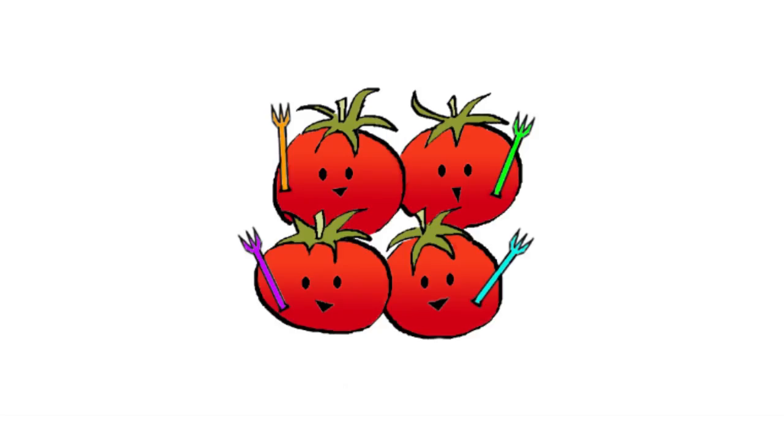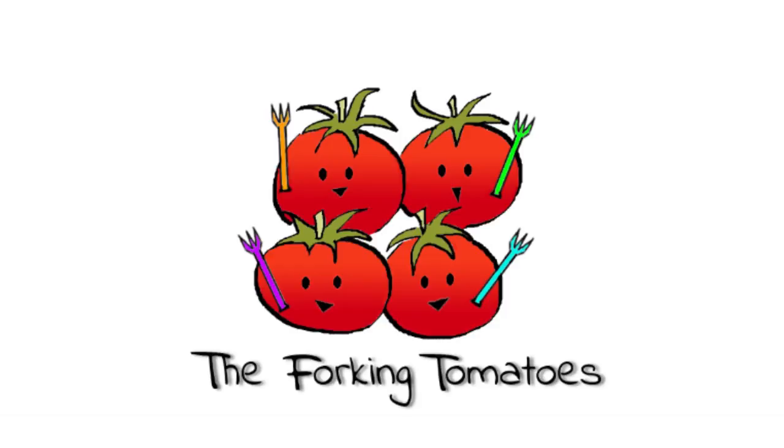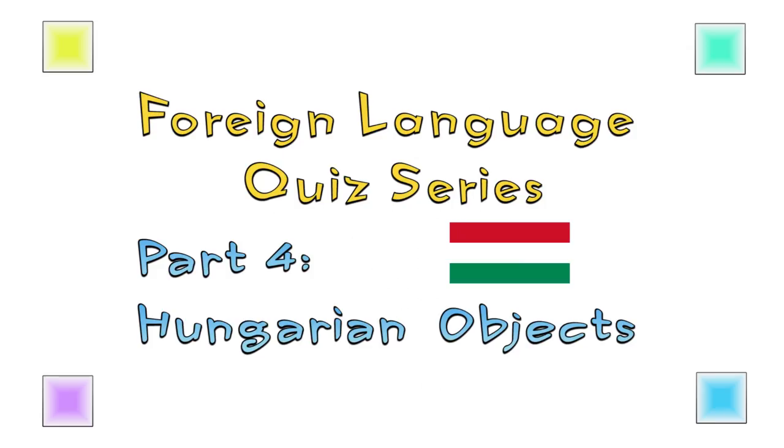Let's do the last one of the foreign language quiz series, which is Hungarian Objects. Ready? To be bad. Okay, the first one is pretty easy.